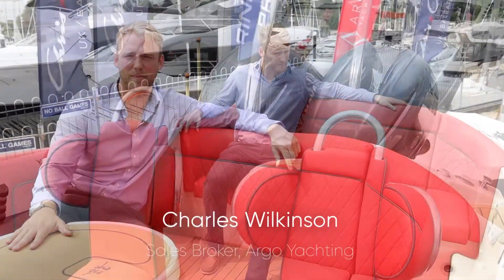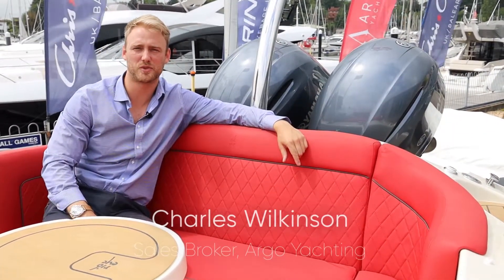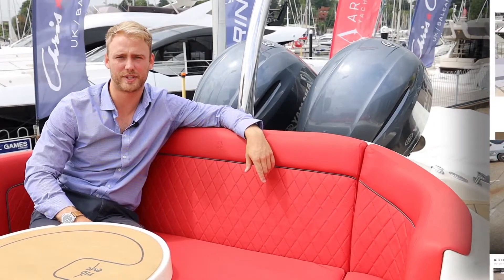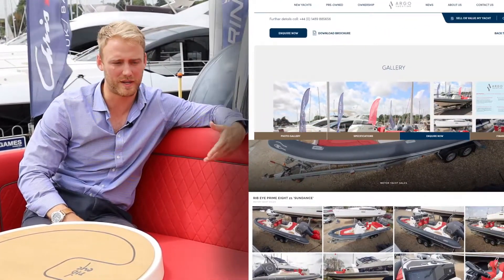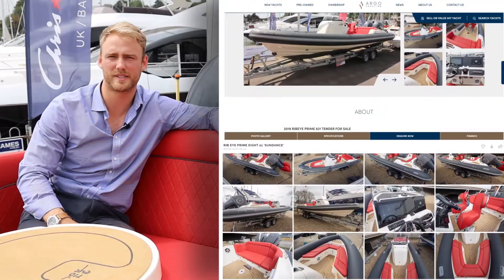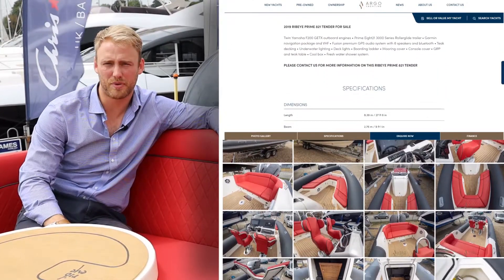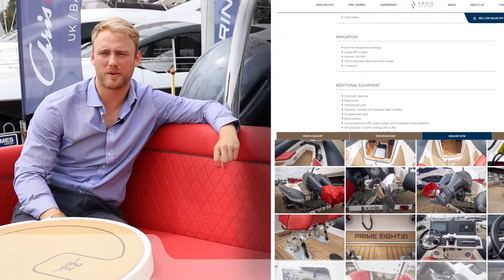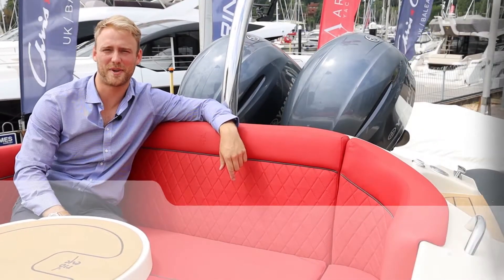So here we have this gorgeous Ribeye Prime 821 for sale in Swanwick, UK. It's really well specced and in very good condition — pretty much everything you'd need, including the copper coat and low engine hours. For more information and pricing, please visit argoyachting.com and subscribe to our channel. We've got lots of content coming soon — thank you, hope you enjoyed it.